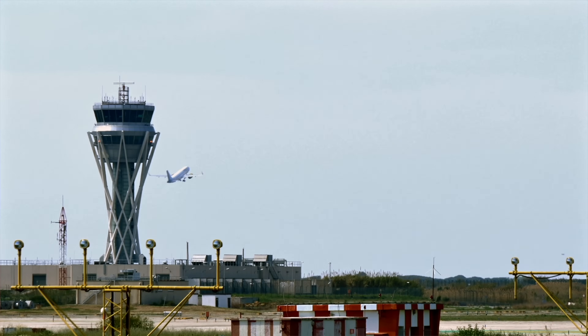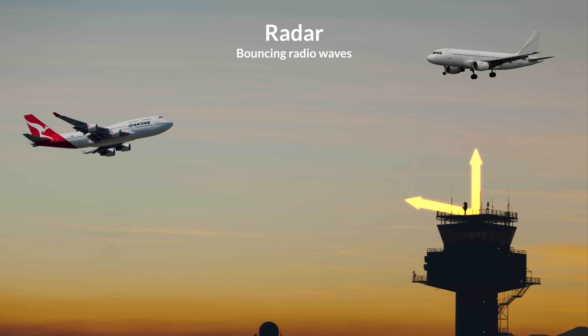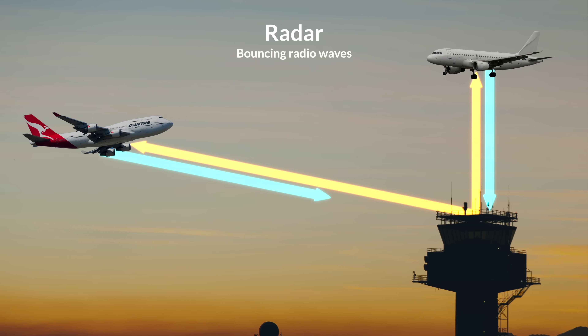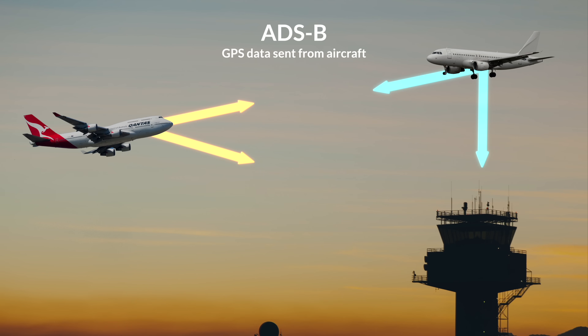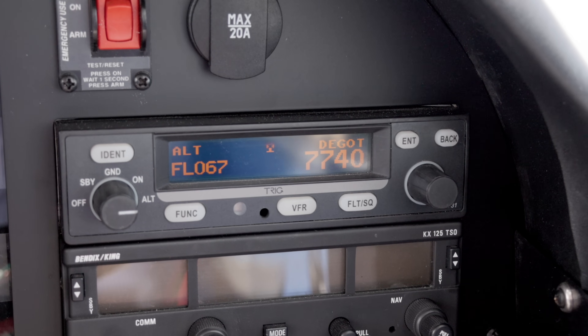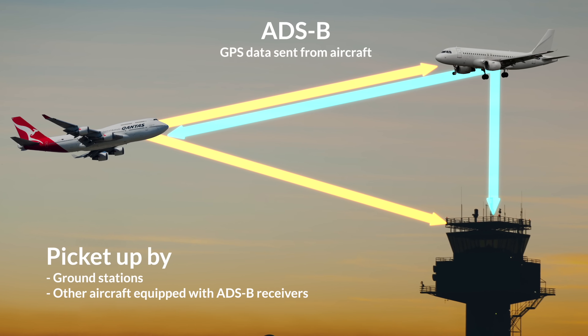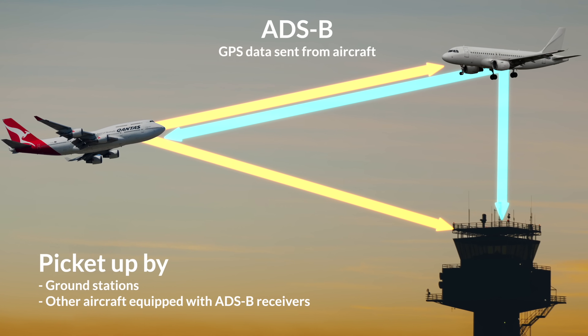ADS-B is an advanced surveillance technology that allows aircraft to broadcast their precise location, speed and altitude in real time. Unlike traditional radar, which works by bouncing radio waves off the aircraft and calculating their position from the reflective signals, ADS-B relies on GPS data from the aircraft itself. This information is automatically transmitted via a transponder on board the plane and is picked up by ground stations and other aircraft equipped with ADS-B receivers.